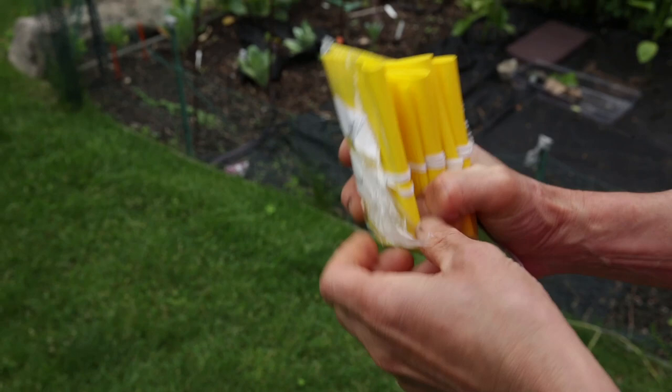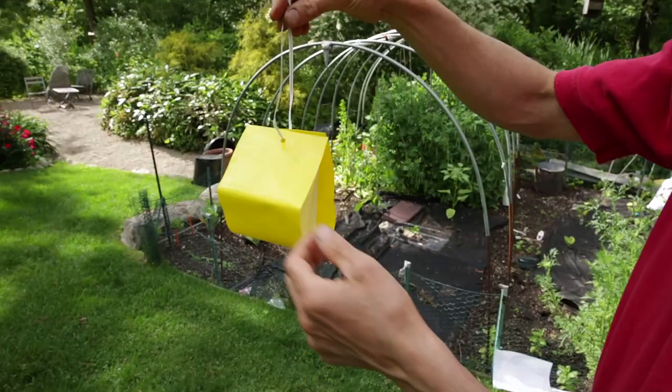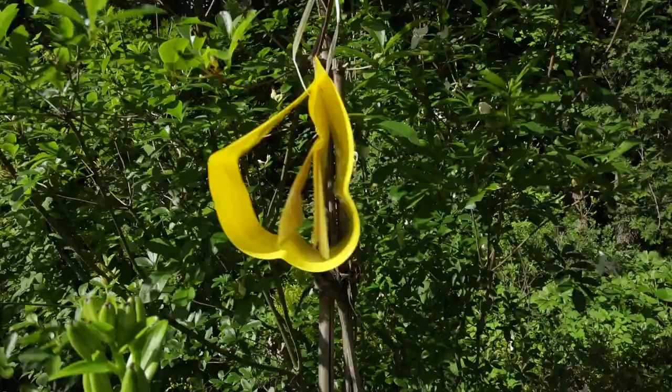There's our trap, and then we have our actual lure. This has natural chemicals to attract the cucumber beetle. We've got our sticky trap here, our lure in here — that's going to lure the cucumber beetles. Now we're going to hang this. We've got our yellow sticky trap and our lure in there, and hopefully we'll get some cucumber beetles. You want to change this out after three to four weeks, or when the sticky trap is completely covered by bugs.